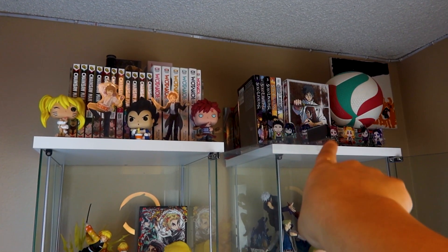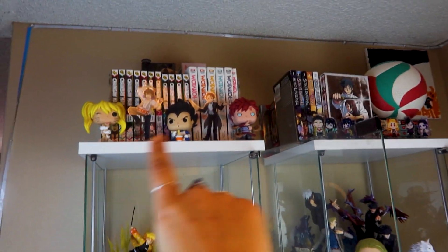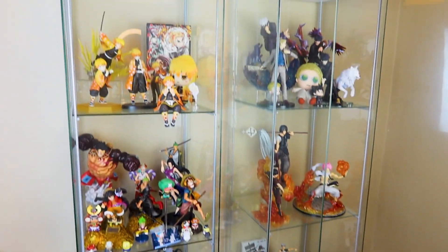On the top I have manga — I have the JJK Volume Zero box set, a Haikyuu replica, some acrylic stands, pops, all that sort of stuff. And yeah, so this is just a little overview.